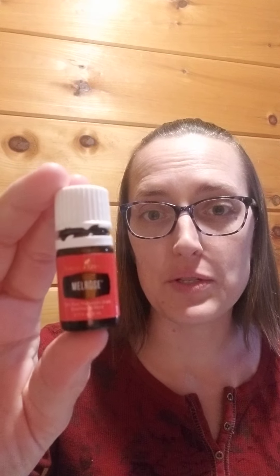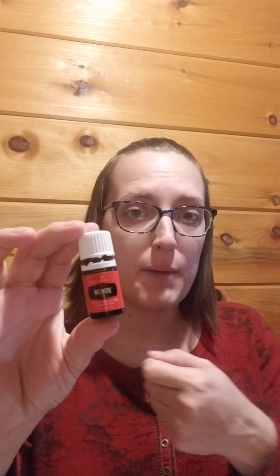However, some of you guys have the ability and access to get Melrose essential oil. So if you have Melrose essential oil, I want you to grab it off your shelf right now and pause this video so that you can follow along with us.